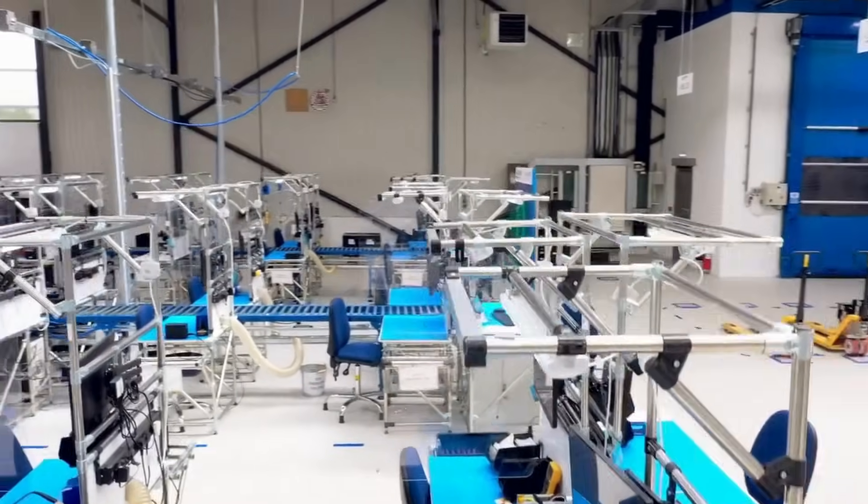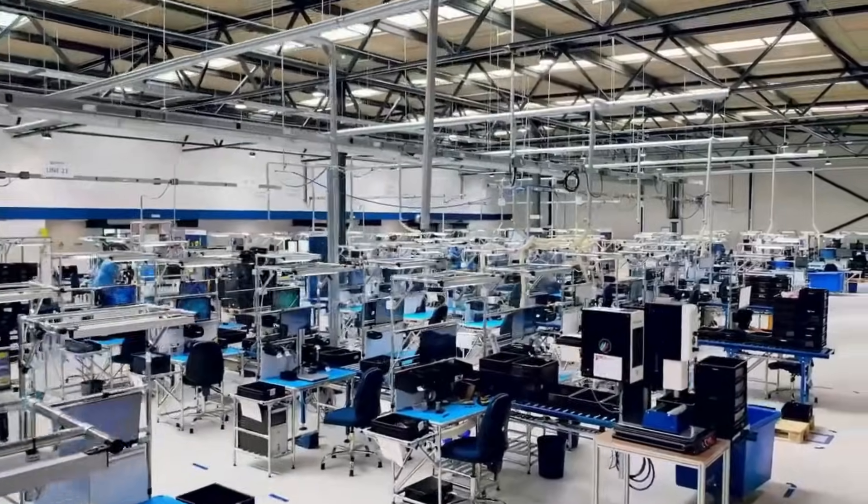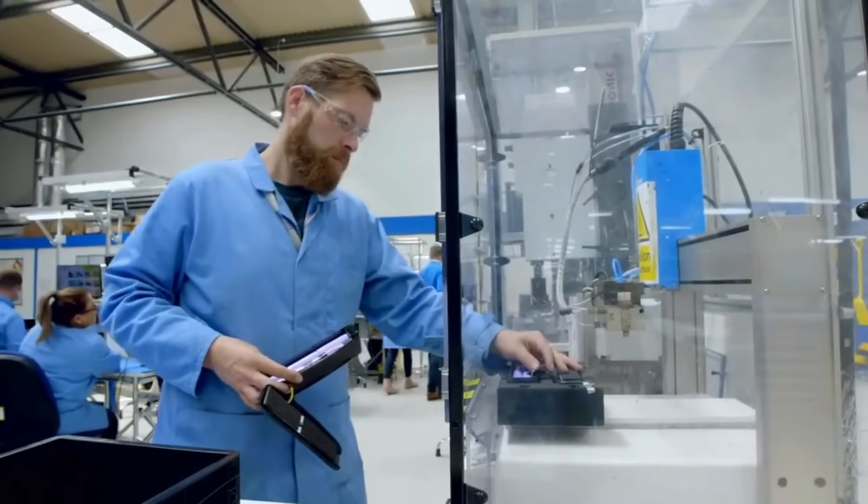We have 24 dedicated interchangeable lines so we can really drill down and tailor fits of the customer's needs and the requirements of the build.